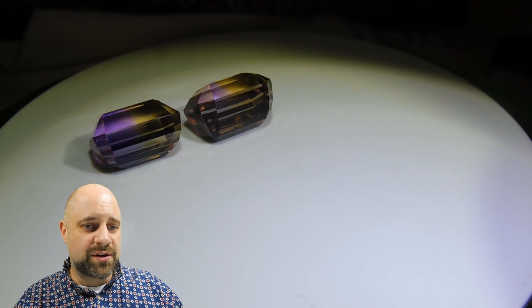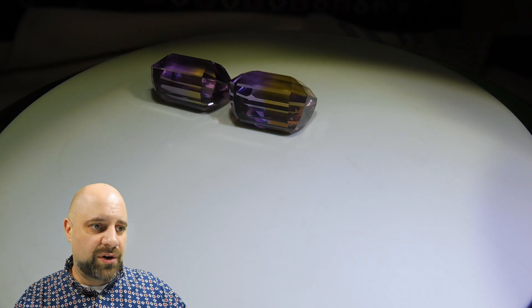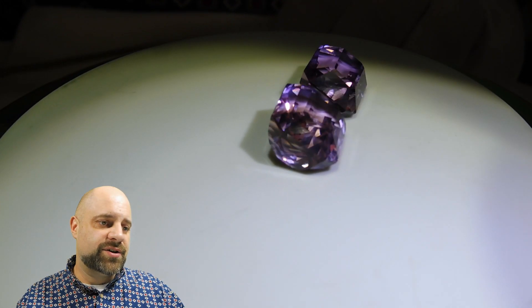The cutting on these is absolutely dazzling as they're coming around. Wonderful cutting to the gems. These are just gorgeous.